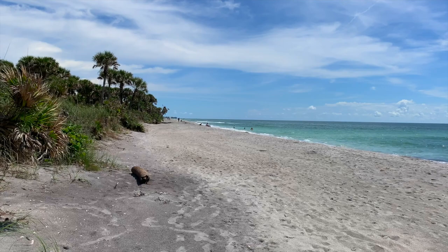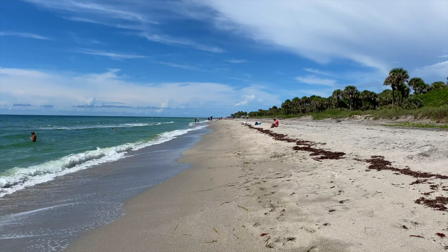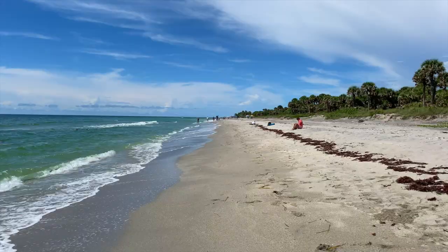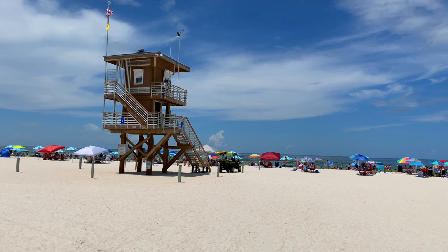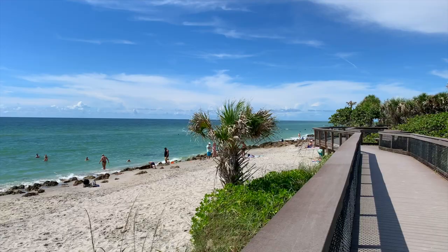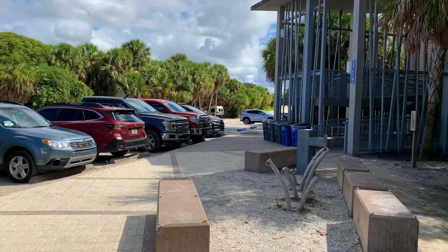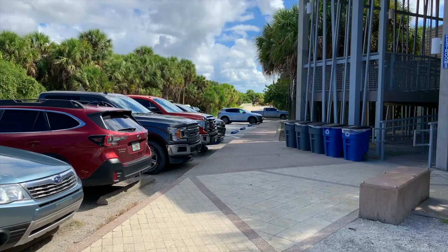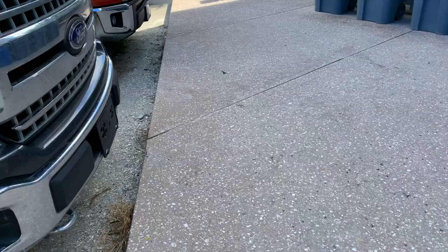There's one more thing I want to show you before we wrap up. Let us know in the comments what you think about this beach — is this your kind of beach, or would you prefer big open wide sand beaches where you can just laze all day? As you're leaving the beach, over by the showers and toilets, here's what I like to call the shark teeth sidewalk. If I point the camera down, you can see these slabs where people have paid to have shark teeth embedded in them — there are literally hundreds of them all added into the sidewalk.